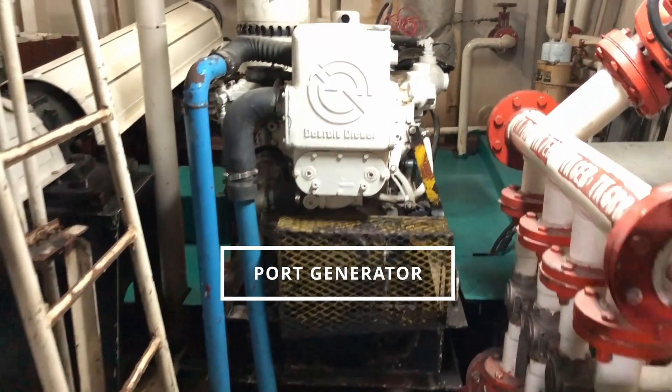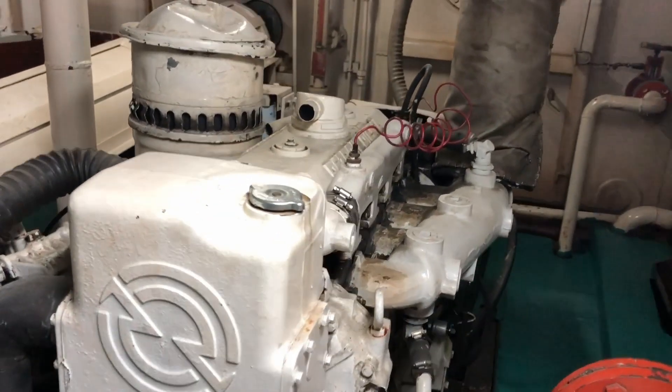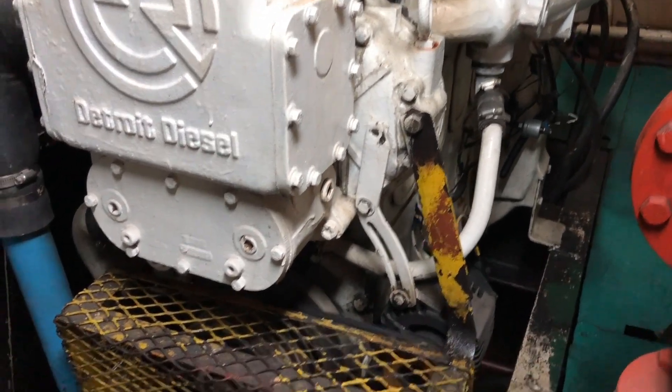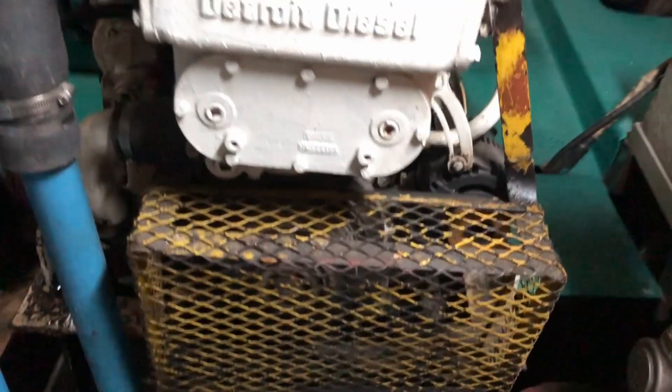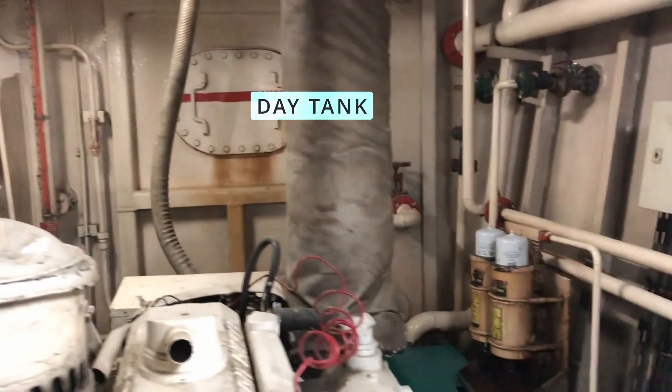Here comes our other Detroit diesel 471 generator, currently running. And just behind it is our port day tank.